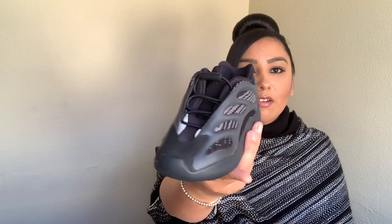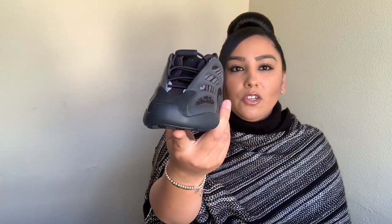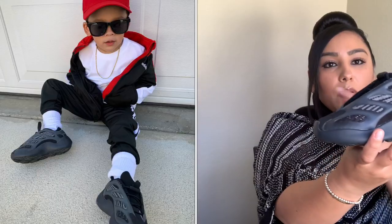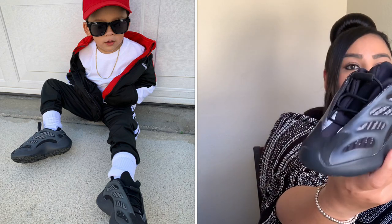I also purchased Yeezys for Ryan — these are his first pair. I wish I could have gotten them for myself too, but you were only allowed to pick up one at a time, so I just got them for him. Look at how cool these are — so cute! I'll insert a picture of him in them. I already used them and I think they're so cool.